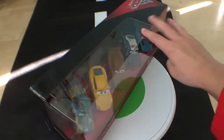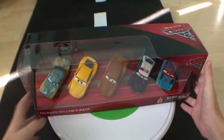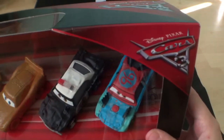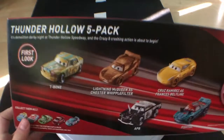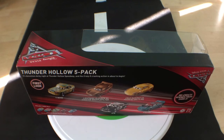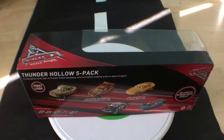Thunder Hollow 5-pack, Demo Derby — same logo they use on those Demolition Derby cars, the singles that are exclusive to Walmart, Cars 3. This pack has the first look at T-Bone, as well as Cruiser Mirrors' Frances Beltline, Limo Queen's Chester Robofilter, APB, and Fishtail. First look doesn't mean anything except that it's just available first in this pack. I think Mattel started doing that after they labeled their cars exclusive, so T-Bone might be an exclusive. But remember Clutch Foster? Exclusive, re-released this year in a single. Alloy Hamburger — same thing. That's why they're putting 'first look,' because it doesn't guarantee T-Bone is only in this set.